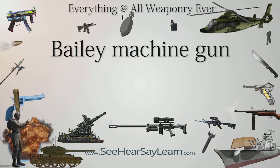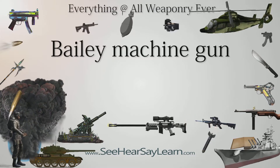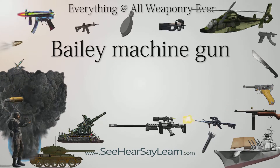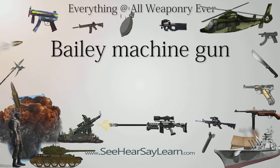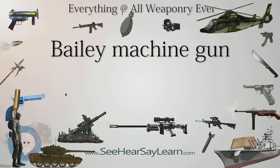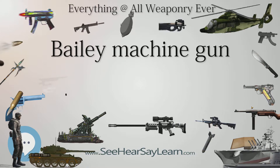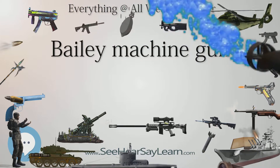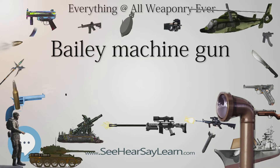The Bailey machine gun was a rapid-fire weapon developed in the late 19th century. It was a multiple-barrel weapon similar to the much more commonly known Gatling gun, and was the first weapon of this type to be belt-fed. Although commonly referred to as the Bailey machine gun, it is technically not a machine gun since it is externally powered using a hand crank. However, rapid-fire weapons of this type are commonly referred to as machine guns, even though this usage of the term is technically incorrect.